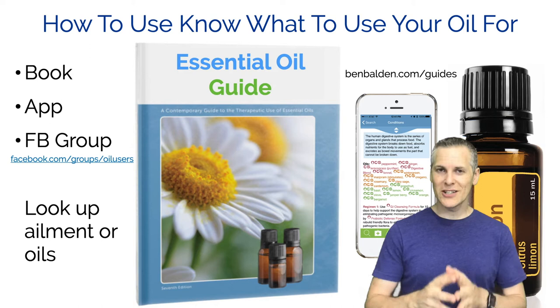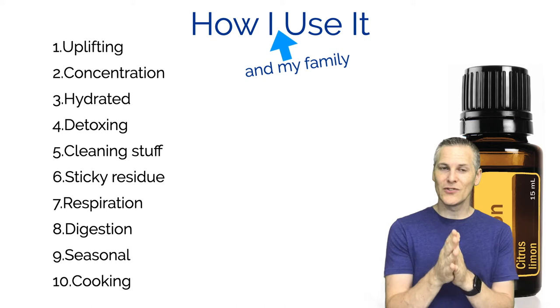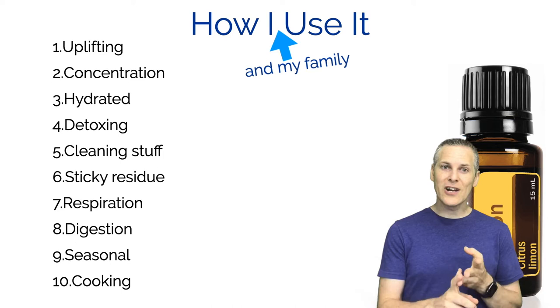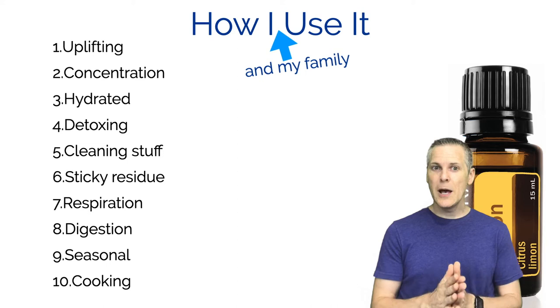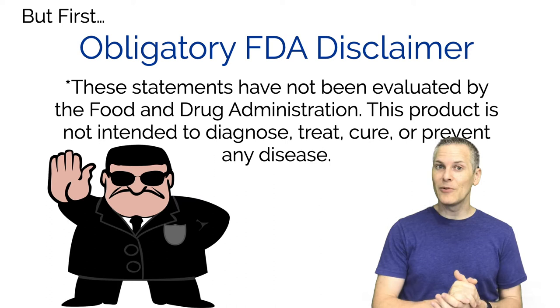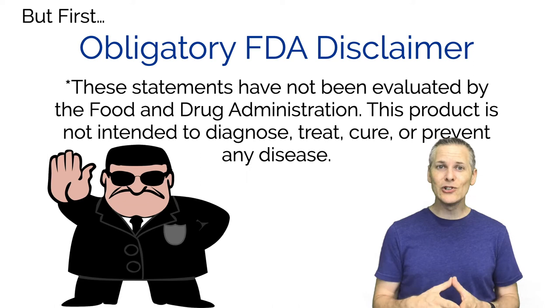These are the top 10 uses I use my essential oils for with my family: uplifting, concentration, hydration, detoxing, cleaning your home, removing sticky residue, respiration, digestion, seasonal discomforts, and cooking. Before I get into that, I want to lay down the obligatory FDA disclaimer - these statements have not been evaluated by the Food and Drug Administration. This product is not intended to diagnose, treat, cure, or prevent any disease. So let's go ahead and go through this list one at a time.